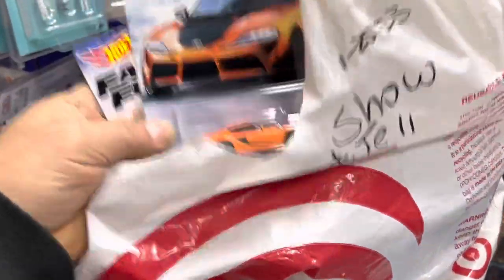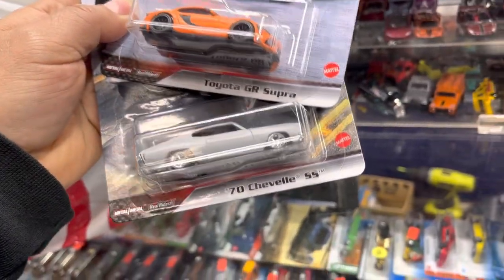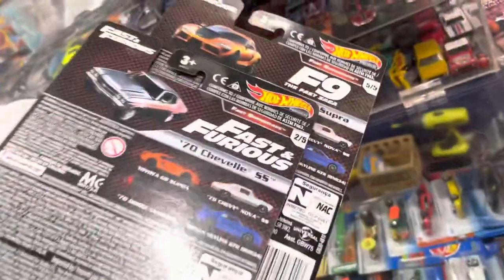Shopping bag full of goodies — look at that! Fast and Furious Toyota GR Supra, Chevrolet SS — that's the whole set right there. Let's see what else, guys.